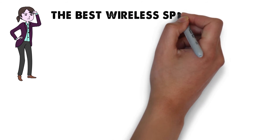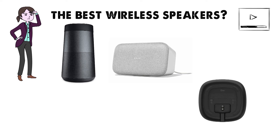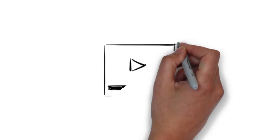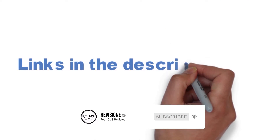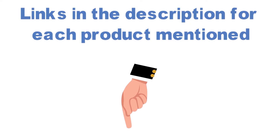Are you looking for the best wireless speakers? In this video we'll break down the top wireless speakers available whilst comparing them for price versus performance. Before we get started, we have included links in the description for each product mentioned, so make sure you check those out to see which one is in your budget range.